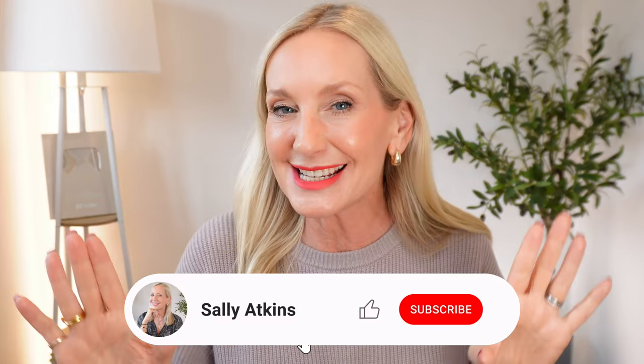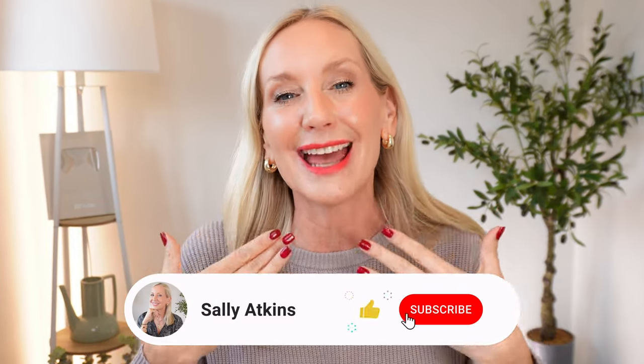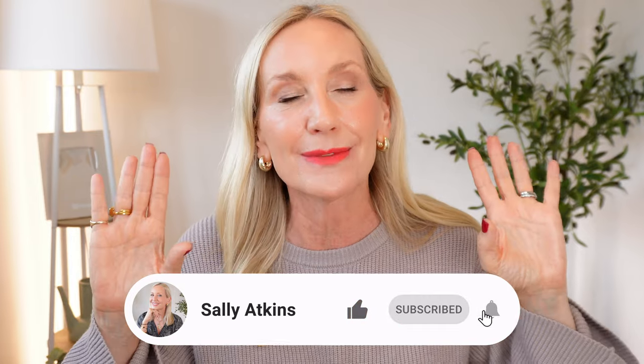Hi ladies, welcome back, it's Sally. On today's video I'm going to address my neck, my area of concern — probably the number one area of concern that I have when it comes to aging.